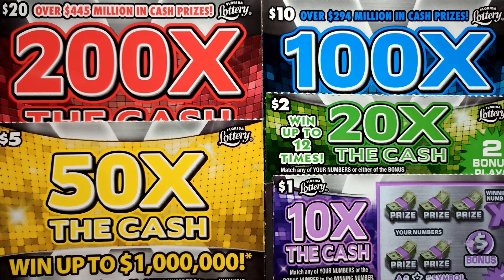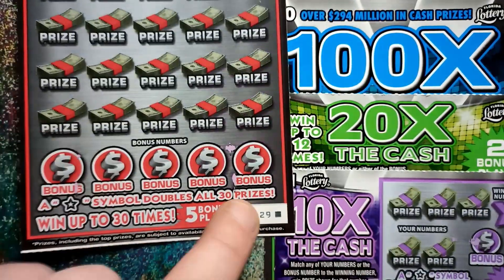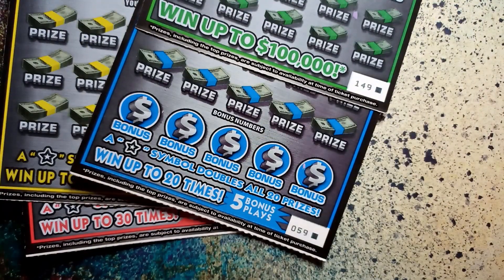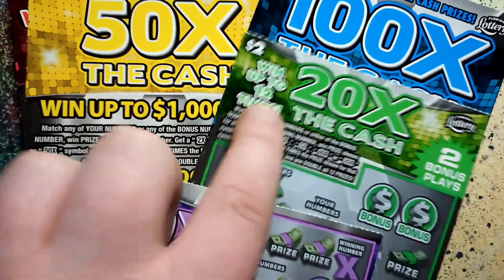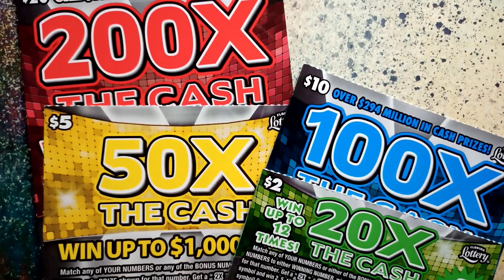What's up YouTube, Sean Scratching Lotto back at it once again for some more lottery scratching. Today we've got new tickets from the Florida lottery — the big 200 times, 100 times, 50 times, 20 times, 10 times the cash. This is a special video because each one of these tickets is the last one in the book. We've got ticket 29 last, 159 last, 149 last, and 299 — each ticket is the last one out of the book. We've got a $38 dollar session today, all brand new tickets. Let's not waste any time, let's get scratching!